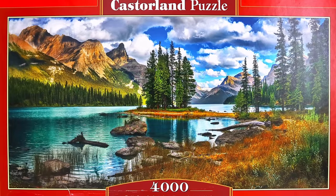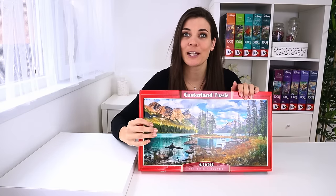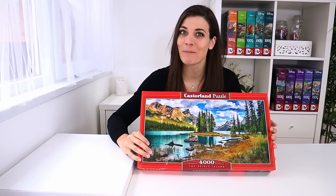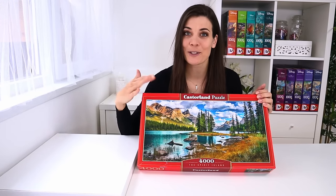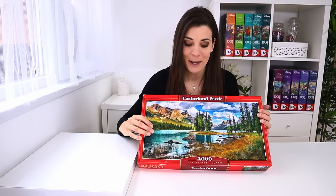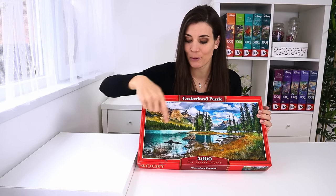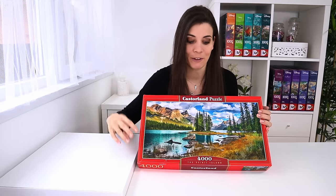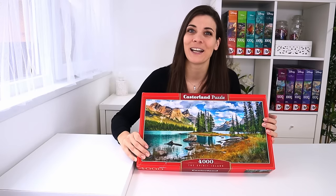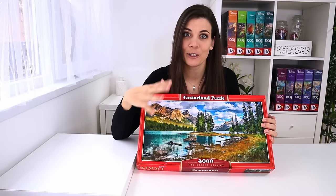It's a 4,000 piece puzzle by Casterland and the title is The Spirit Island. For those who've already seen my videos, you know this puzzle is divided into three bags. The 5k puzzle is only in one bag and it's a really difficult image, so I had to take an easier one in between. I don't know which section each bag covers, so it's going to be a bit of a guessing game. Someone online mentioned spending twice as much time on one section compared to the other two, so I'm trying to save the hardest bag for last. I've got three days ahead of me - one bag per day should be fine, about 1,300 pieces each.